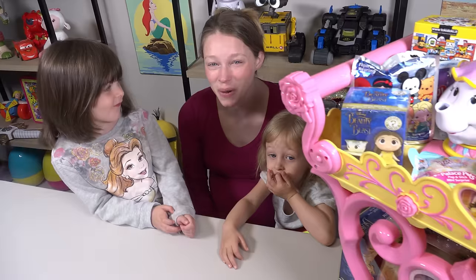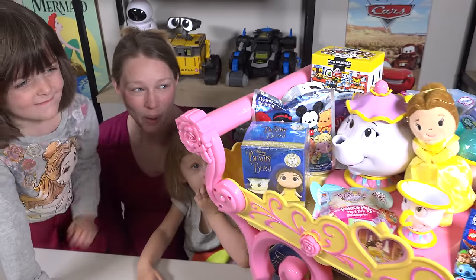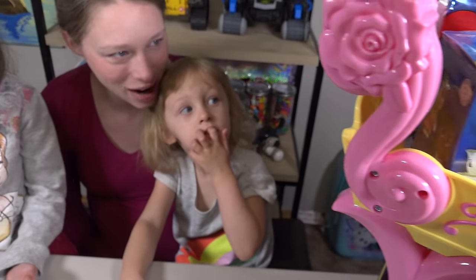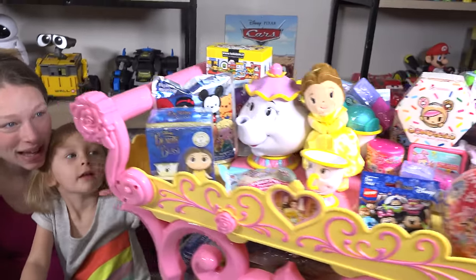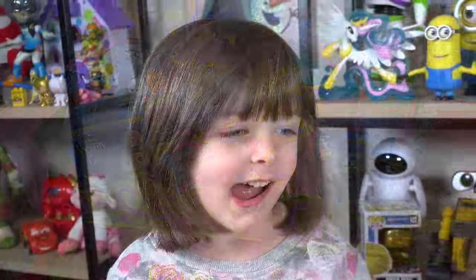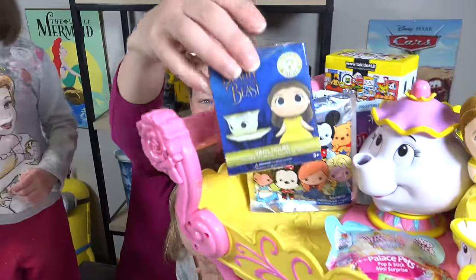It's so full of so many fun things! What looks the most exciting to open? I want that one! The Beauty and the Beast Vinyl Surprises! What about you, Floyd? What looks like the funnest thing to open? That one! Tsum Tsums? No, that one! You like the vinyls too! The Beauty and the Beast vinyls! I'm excited about those too! I want that Beauty and the Beast surprise vinyls!